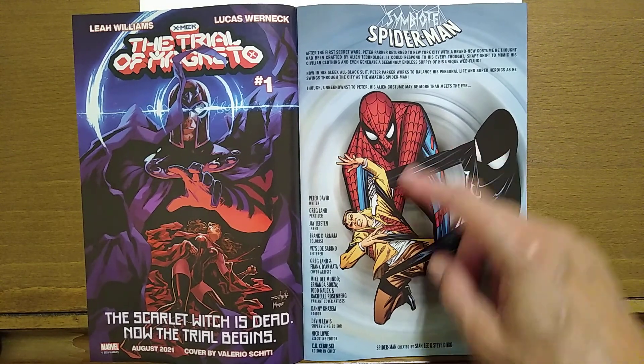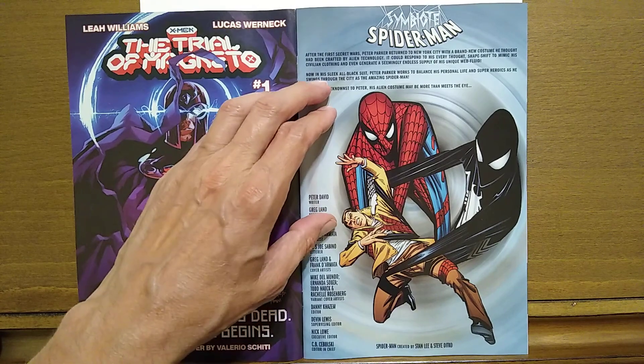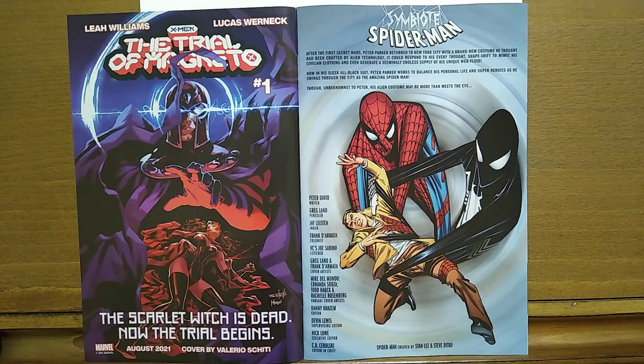We get this little quick blurb: Spider-Man created by Stanley and Steve Ditko. After the Secret Wars, Peter Parker returned to New York City with a brand new costume he thought had been created by alien technology. It could respond to his every thought, shapeshift to mimic his civilian clothing, and even generate a seemingly endless supply of his unique web fluid. In his sleek all-black suit, Peter Parker works to balance his personal life and super heroics as the amazing Spider-Man — though unbeknownst to Peter, his alien costume may be more than meets the eye.